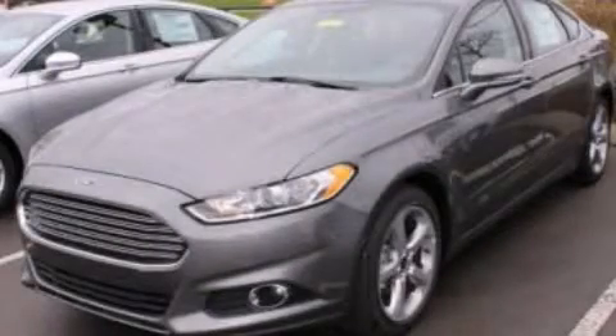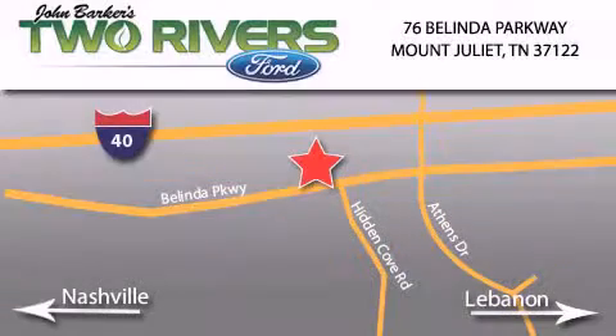This vehicle won't last long at this price. Call and arrange a test drive now. Two Rivers Ford is located at 76 Belinda Parkway, I-40 exit 226 Mount Juliet Road at Providence. Our goal is to exceed all of your expectations to ensure that you'll return for future visits. We'll see you next time.